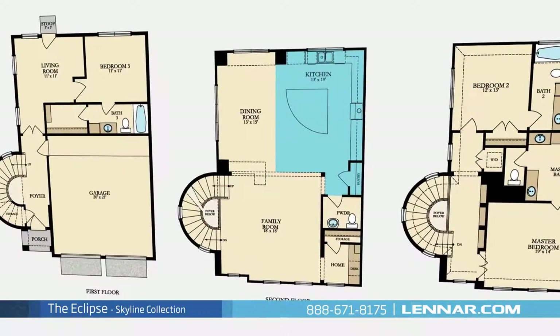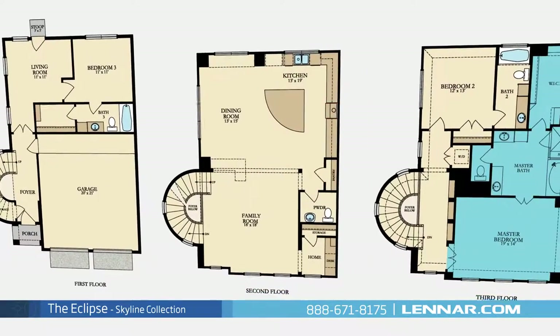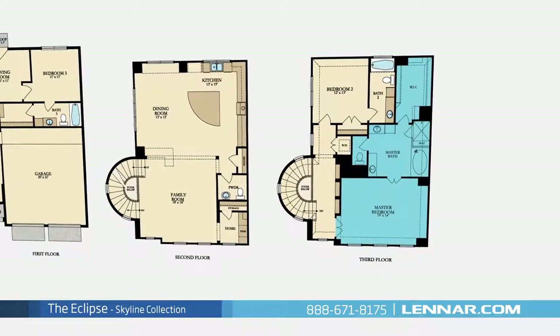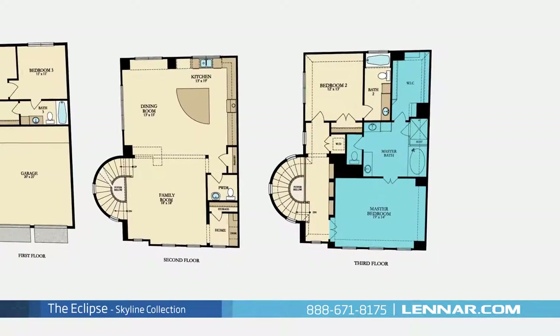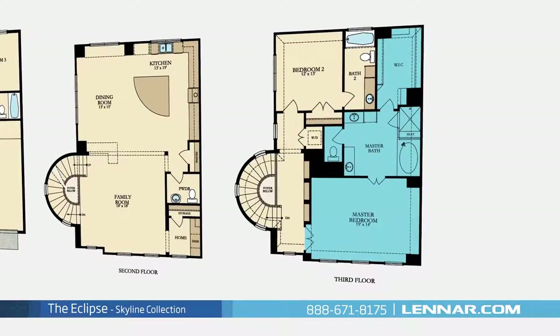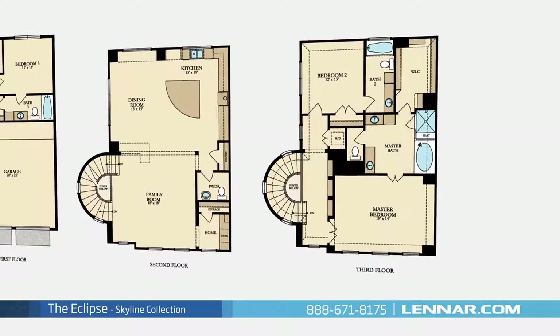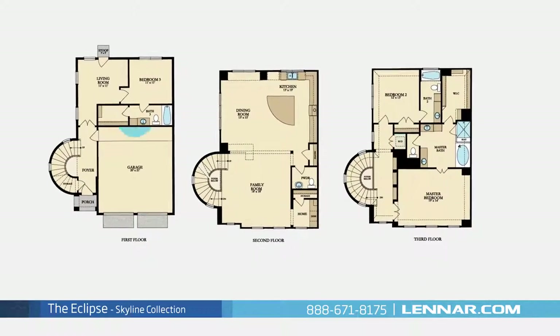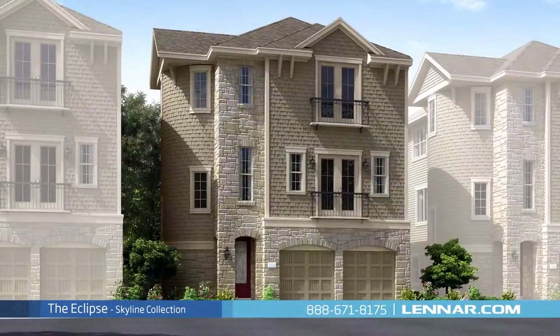The master suite of the Eclipse, located on the third floor, includes a private bathroom retreat with a separate shower and soaker garden tub, dual vanities, and a huge walk-in closet. This incredible new home also features a spacious utility room, plenty of extra storage, and a two-car garage.